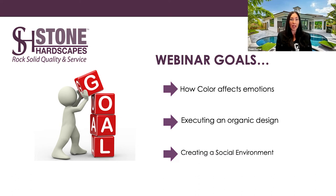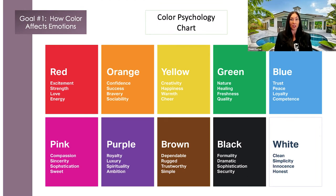Webinar goals for today: we're going to discuss how color affects emotions, executing an organic design, and creating a social environment. The color psychology chart is really big with interior designers. The traditional color psychology chart helps with understanding the science and the art of color meanings to help create a more effective, memorable design. Color associations vary depending on culture, biological conditioning, and color perspectives can also be different between men and women.